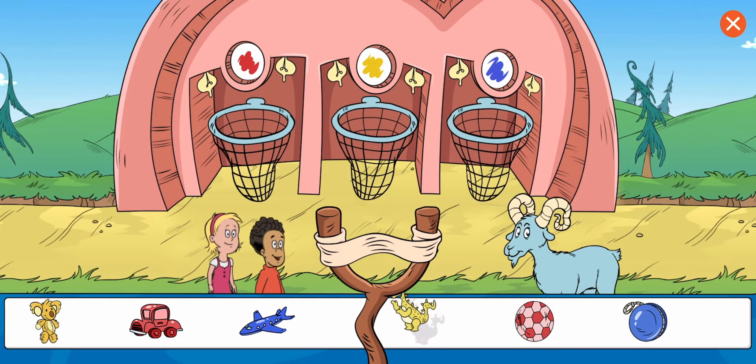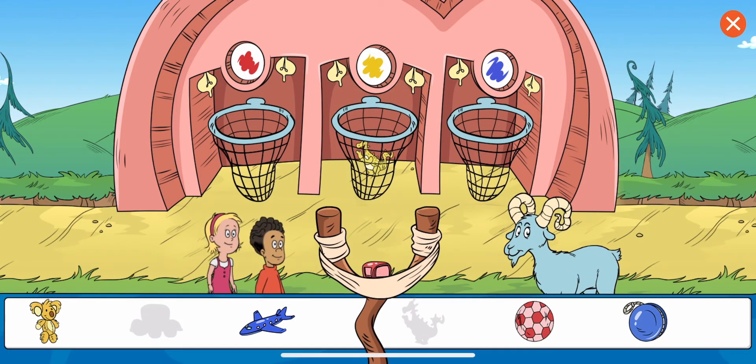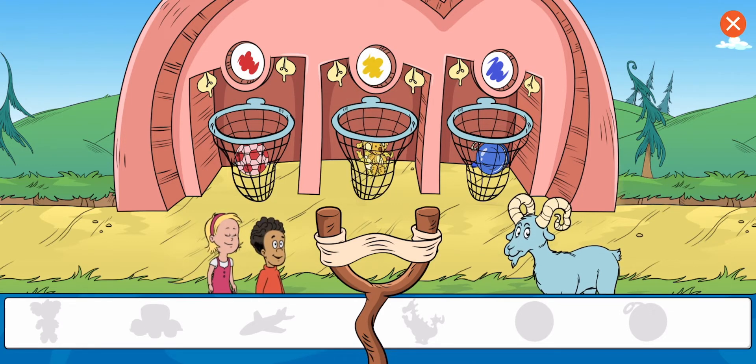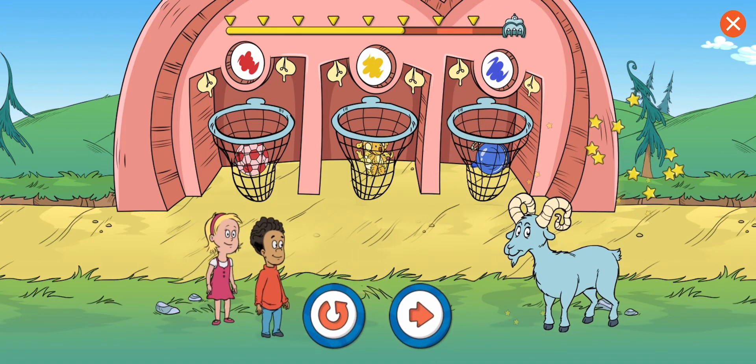Sort the objects by color. That looks right to me. Great work! You put the koala in the net for things that are yellow. That's it. You sorted all the items. Good work. Choose this button to play this level again.